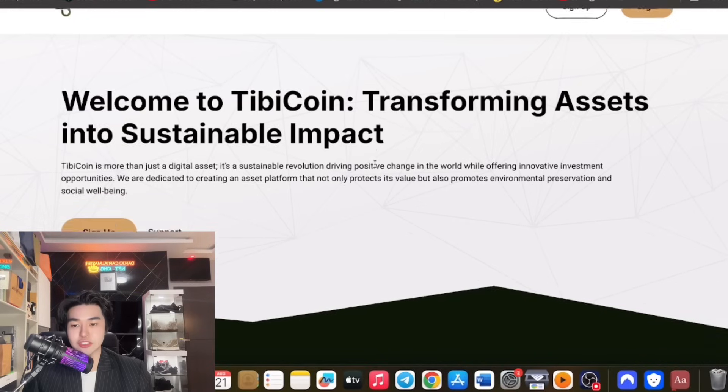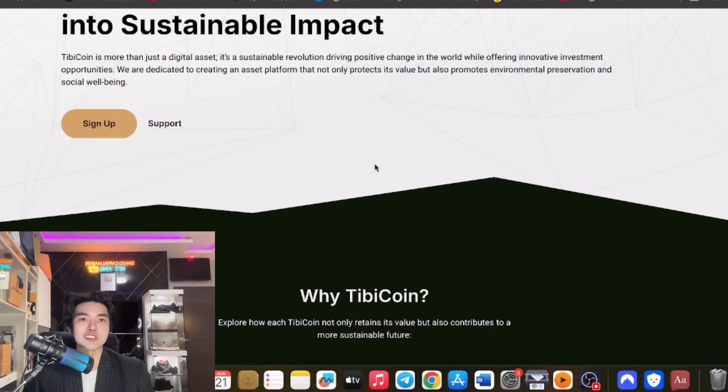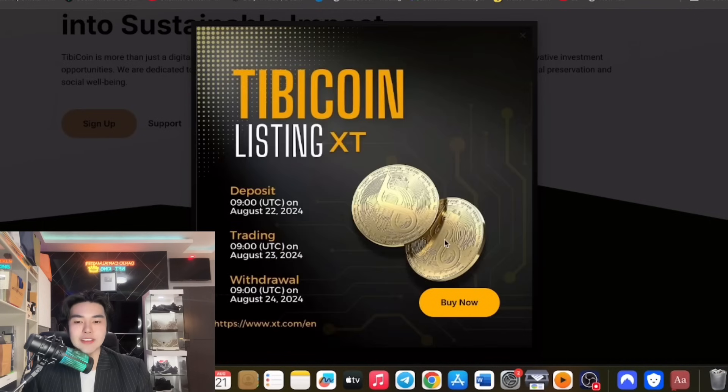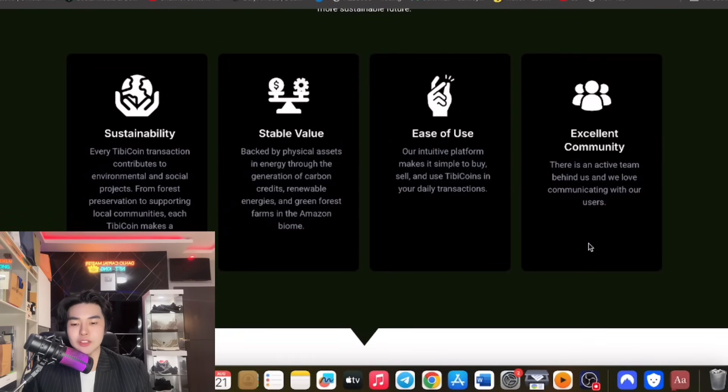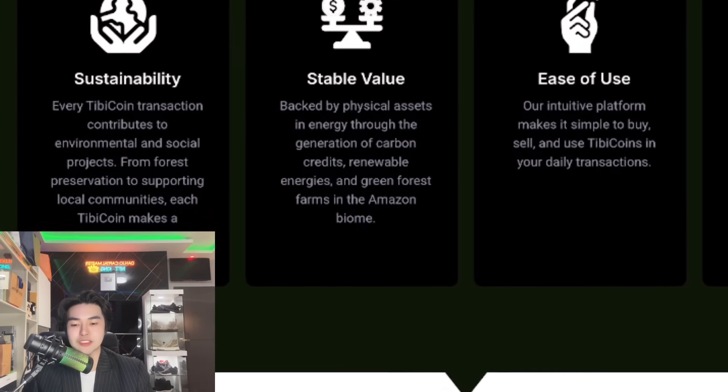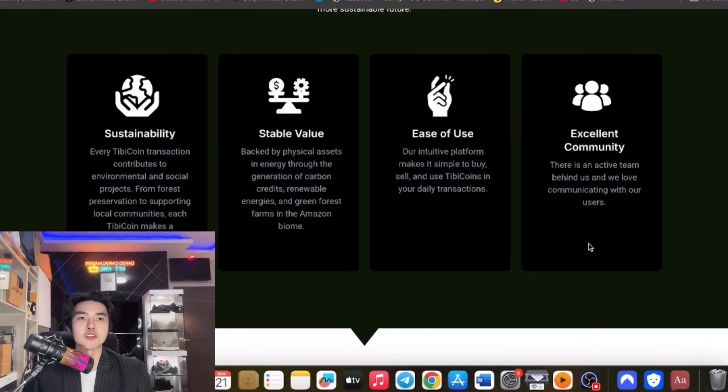Another thing to consider is the TB coin. As you can see on the website, it's already being used. The coolest part — it's plug and play. There's also e-commerce platforms, a marketplace, and of course opportunities for entrepreneurs and investors.